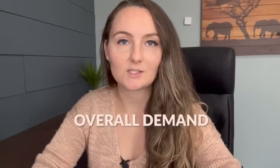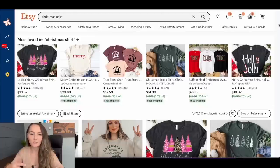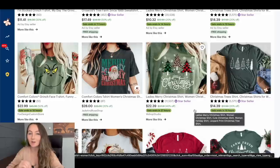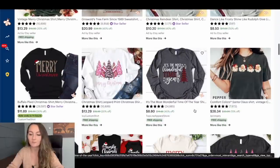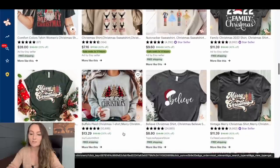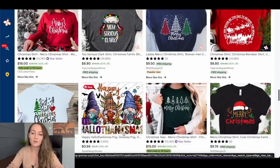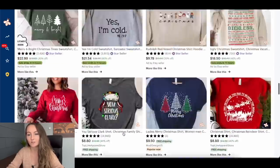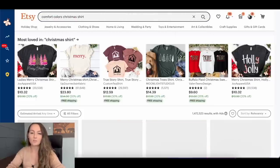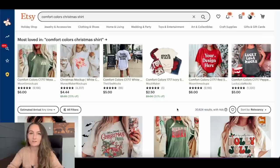Let's look at the overall demand for Comfort Colors shirts. I'm going to type in 'Christmas shirts' on Etsy and you'll see lots of different search results. These three at the top are actually all Comfort Colors shirts, so for Christmas shirts they are already trending by themselves in normal search results. Once you start looking, you'll notice that a lot of the best sellers on Etsy right now are Comfort Colors shirts. If someone types 'Comfort Colors Christmas shirt' specifically, you have a lot less competition to get seen, and adding Comfort Colors to less saturated niches is a great way to get visibility even as a newer shop.